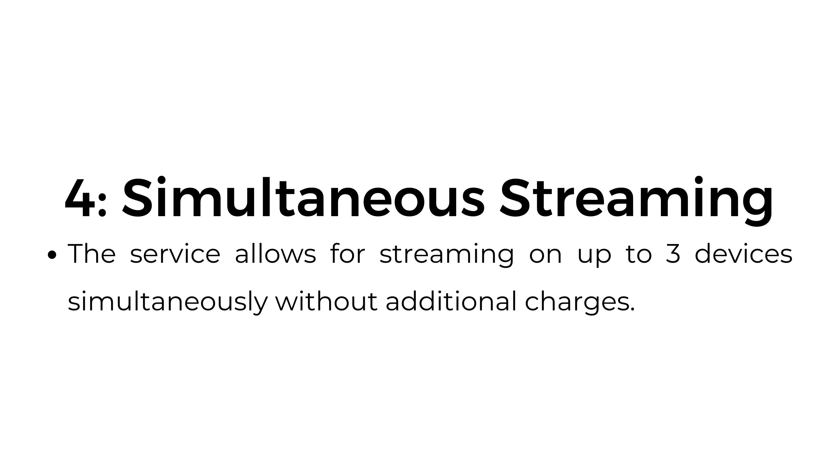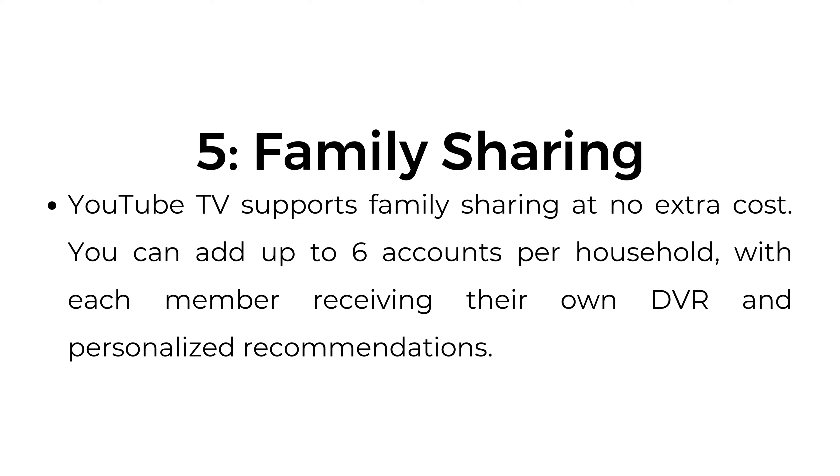Number four, simultaneous streaming. The service allows for streaming on up to three devices simultaneously without additional charges. Number five, family sharing. YouTube TV supports family sharing at no extra cost. You can add up to six accounts per household, with each member receiving their own DVR and personalized recommendations.